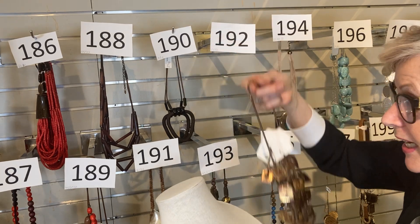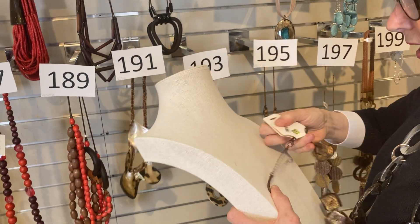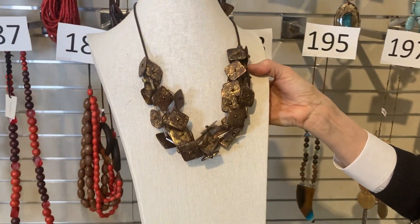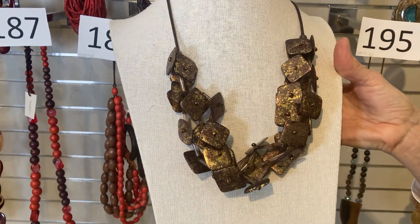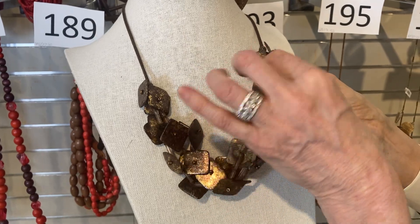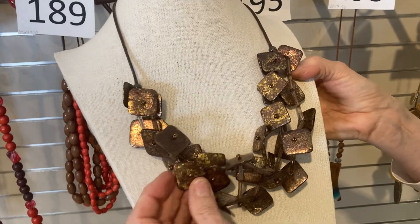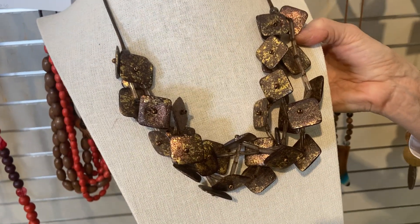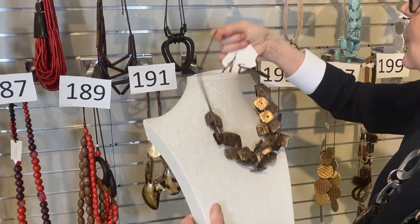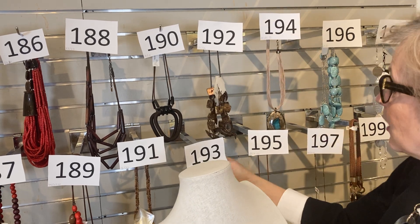Item 192: going back to those beautiful metallic finishes. It has a pair of earrings that match. Was $55, now $33. They look a little bit like buttons and have a definite bronzy feel. Very cool — I can just see that with a pair of jeans and a little white t-shirt.